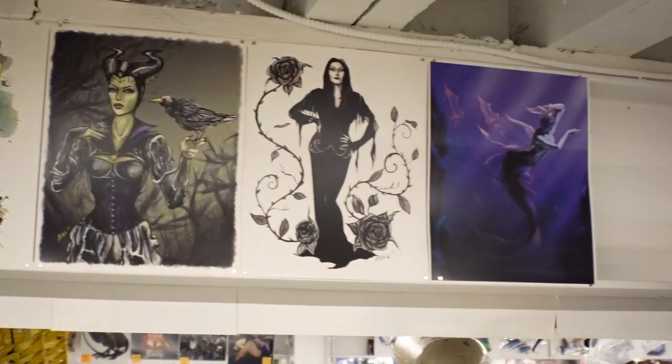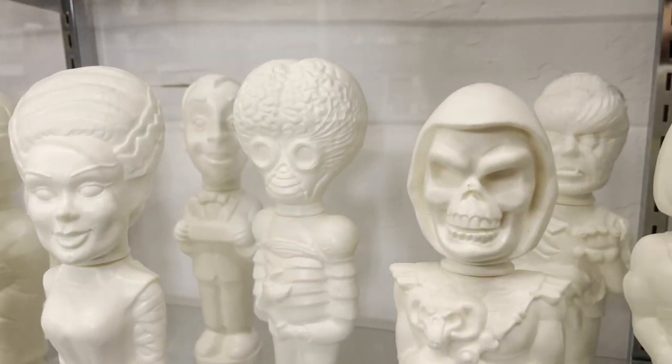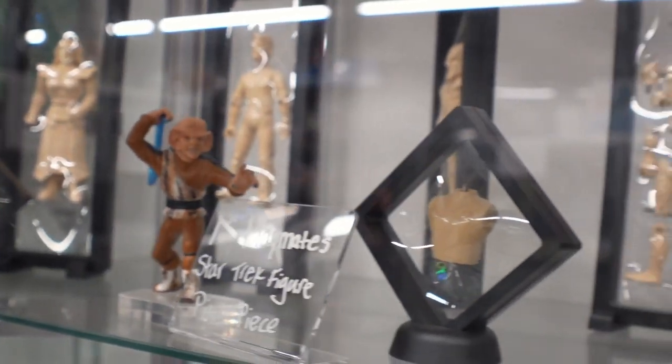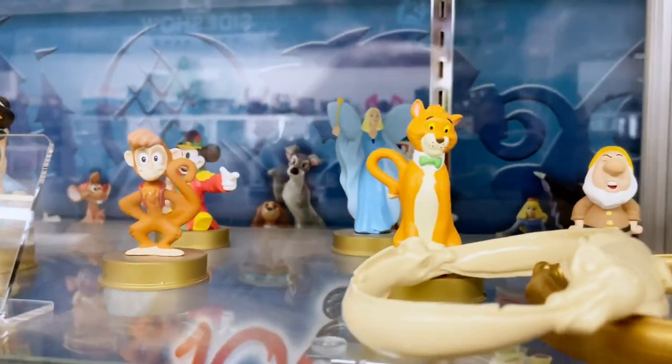Can you tell us some more about the Star Trek prototypes? Scott Henzey has been sculpting toys since the 80s. He went to retire during the pandemic and closed the studio down. We were lucky enough to get first dibs on buying out all the prototypes. So you'll see the very first Playmates Star Trek toy ever made, plus tons of produced and unproduced toys from his studio — a lot of Disney stuff, a lot of McDonald's stuff. He was one of Playmates Toys' go-to sculptors for all the 80s and 90s.